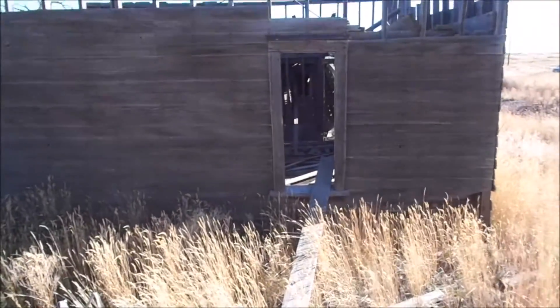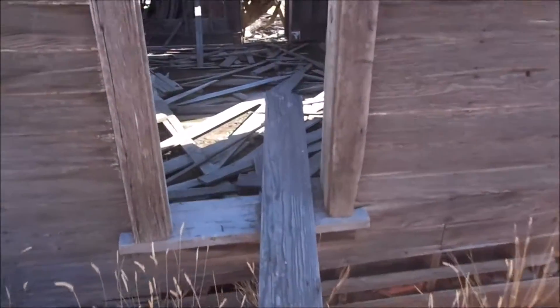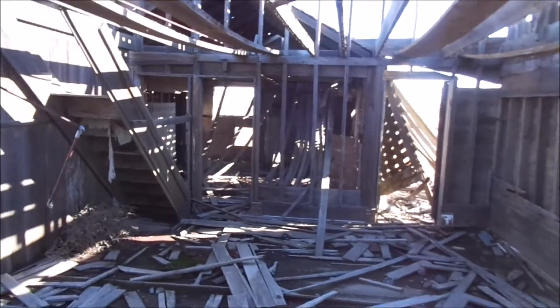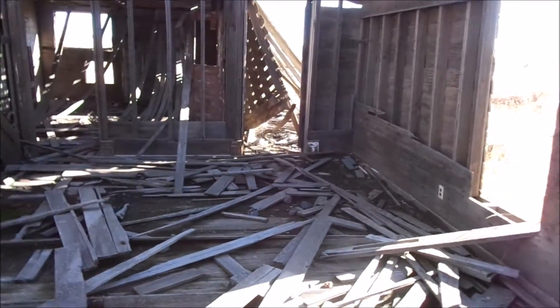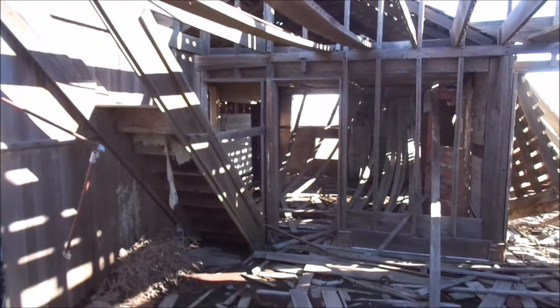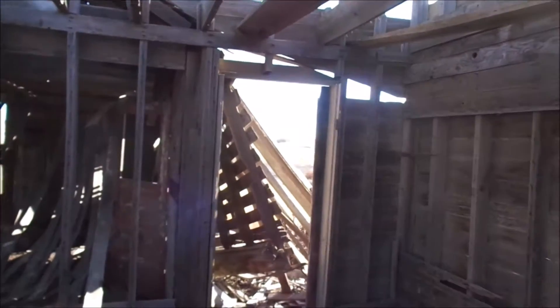I'm going to go through the window here. The front room is completely caved in. I don't cuss, but I stepped on a rusty nail. There's the front door — that's why I didn't come in that way.